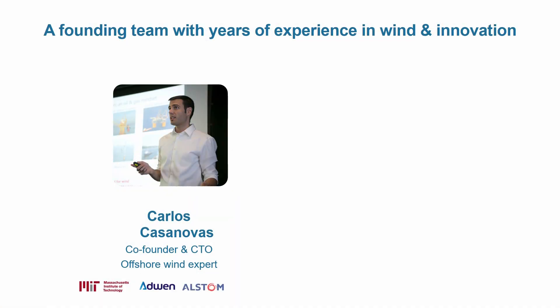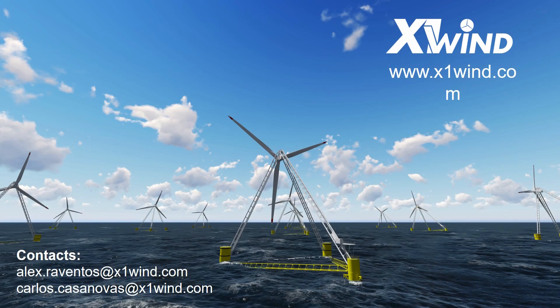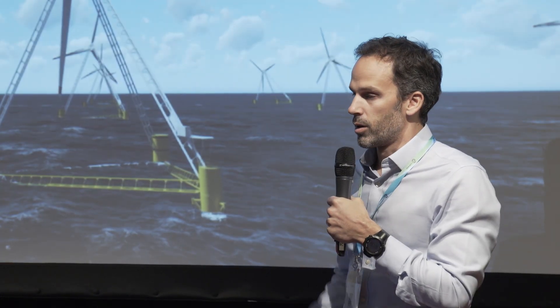Our founding team is led by Carlos Casanovas, who developed the concept at MIT five years ago and has experience in oil and offshore wind turbine design. I bring experience as a renewable energy consultant in the marine energy sector. Please come and visit us — our booth is over there and we can give you more details.